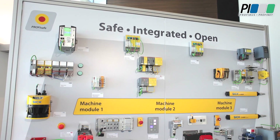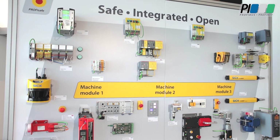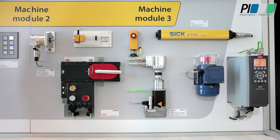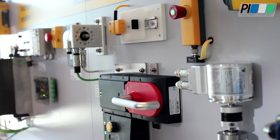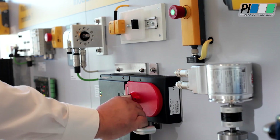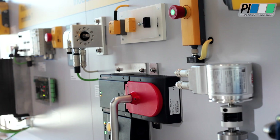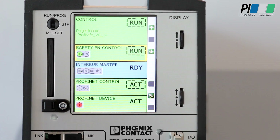Here we have a concept of modular machines where each module has its own standard non-fail-safe functionality plus safety to protect humans and the environment. Of course, this is all while increasing availability due to the diagnostic abilities coming naturally with ProfiNet.